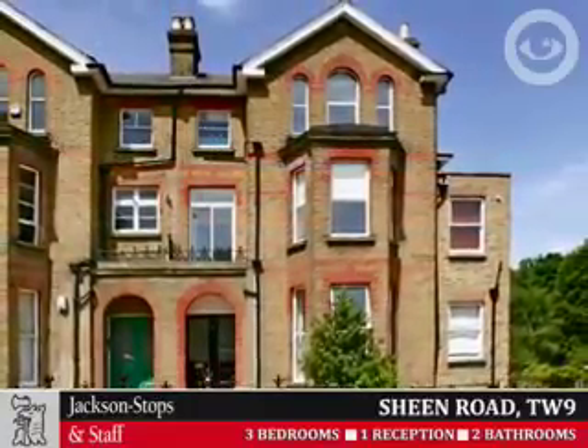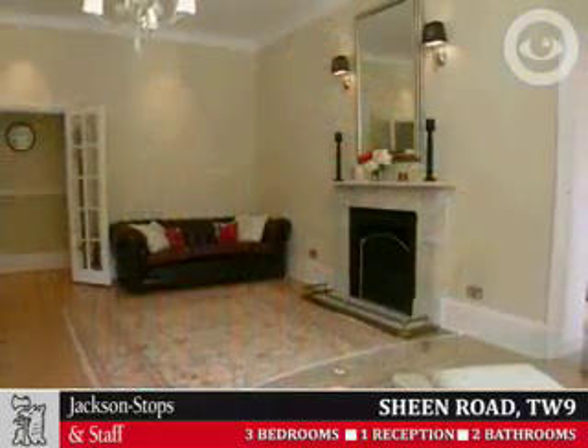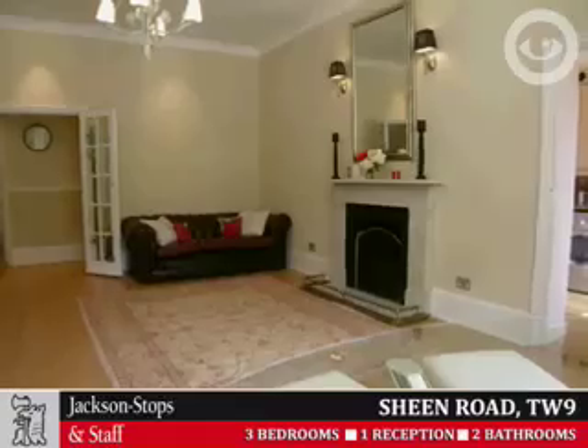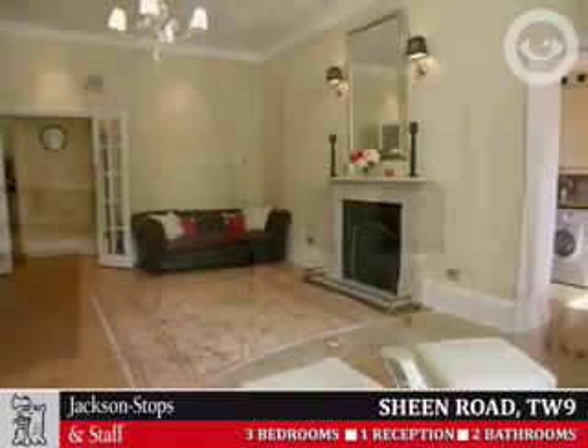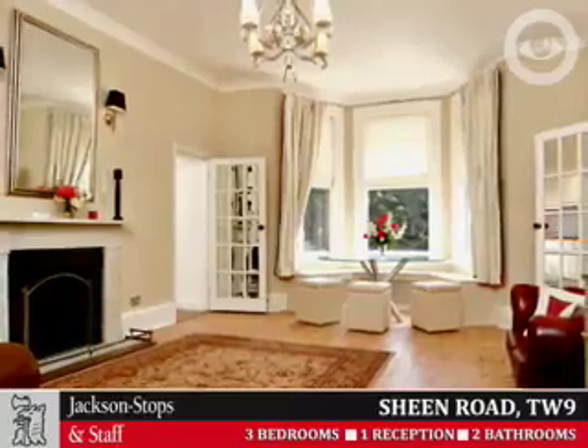Jackson Stops and Staff are delighted to present Sheen Road, Richmond TW9, a spacious and beautifully presented first floor Victorian conversion flat, recently remodernised to a high standard and conveniently located for Richmond Centre and Station.